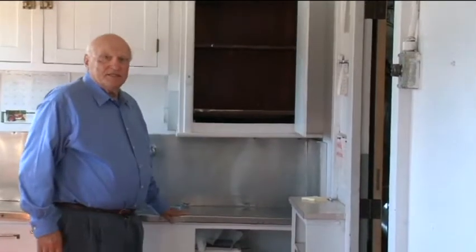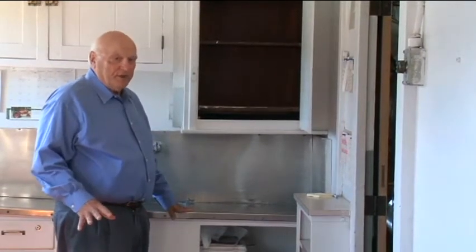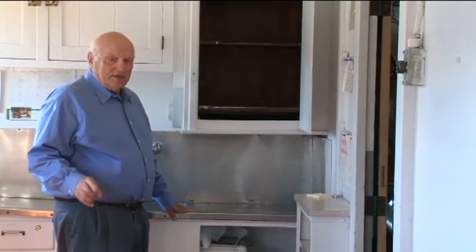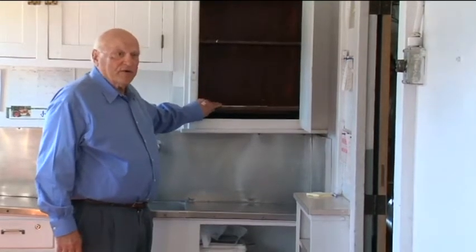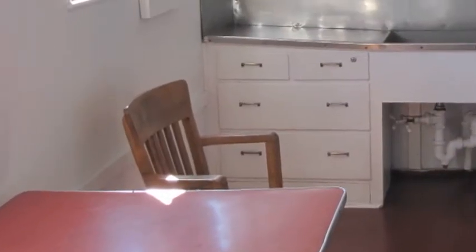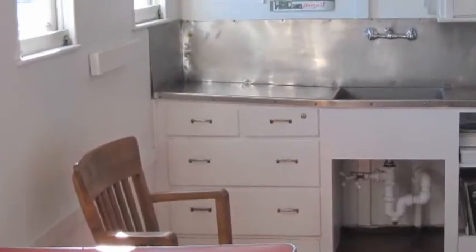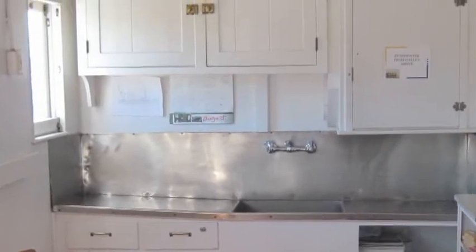This is the crew mess — for the crew on the main deck that worked down here, the firemen and deckhands. They ate here. All their food came down the dumbwaiter from the galley up above, from the cook. They took their meals at the table here, and when finished, they would put their dirty dishes back in the dumbwaiter and up it went. The cook took care of the washing.